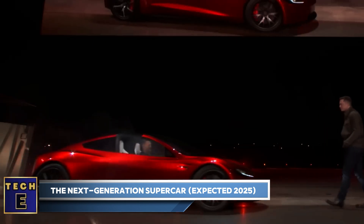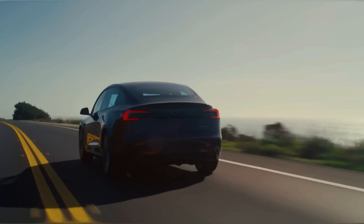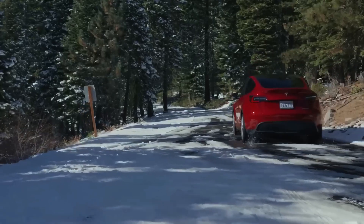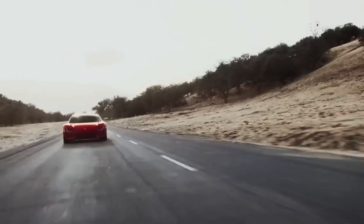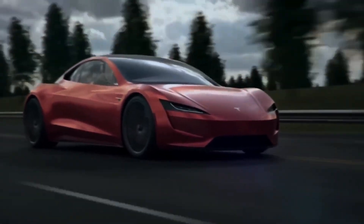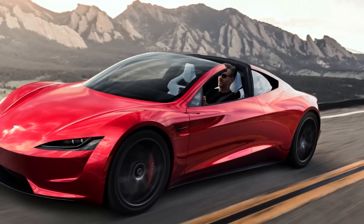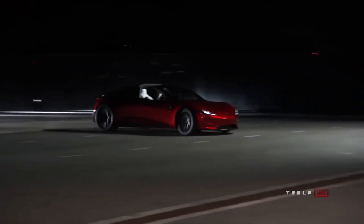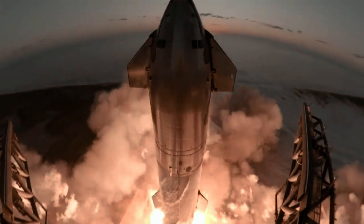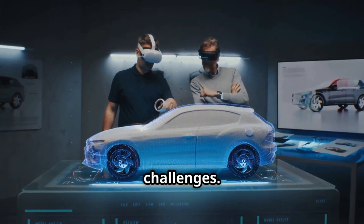Tesla Roadster — the next-generation supercar, expected 2025. The Tesla Roadster, first unveiled in 2017 and anticipated for production in 2025, is set to redefine what's possible in an electric hypercar. Its projected 0 to 60 mph time of under 2 seconds and top speed exceeding 250 mph will leave even the most seasoned drivers breathless. With an estimated range of over 600 miles on a single charge, plus an aerodynamic design, removable glass roof, and luxurious interior, it creates an unparalleled driving experience. And then there's the revolutionary addition of rocket thrusters — a testament to Tesla's collaboration with SpaceX — adding an unprecedented level of performance and excitement.